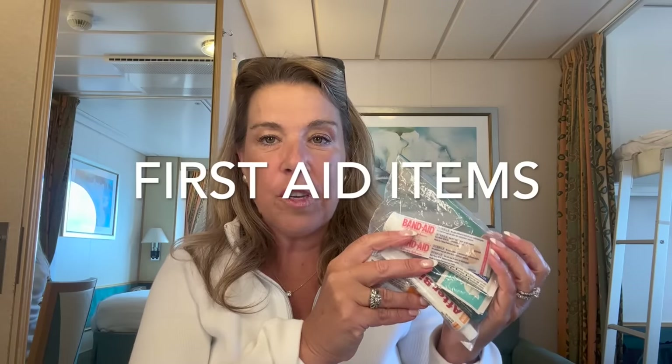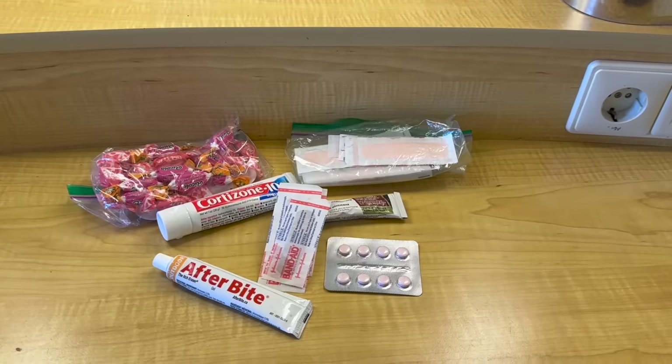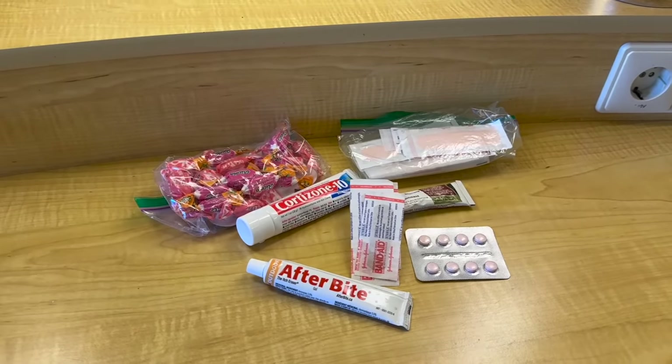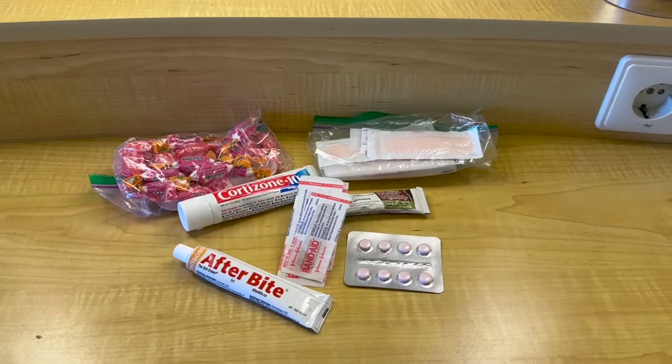A lot of people forget just a few basic first aid items. I always bring band-aids — there's never been a cruise where we haven't used them. I also bring polysporin or an antibiotic ointment, and recently I started bringing cortisone just in case, plus After Bite as well.